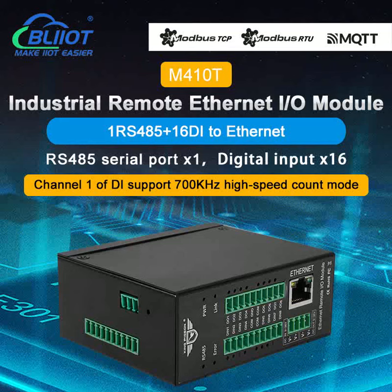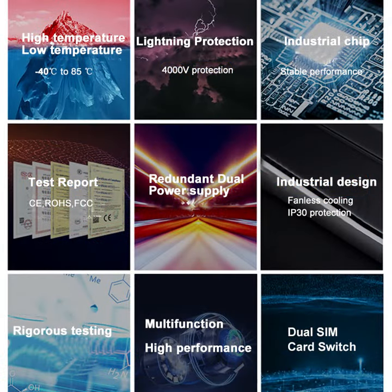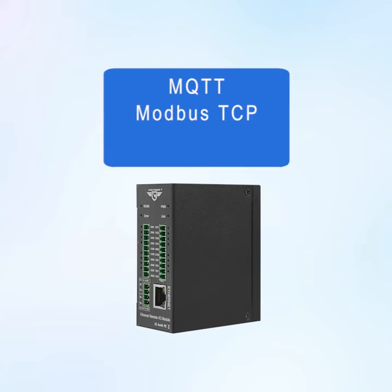Veilai Technology BLEAT M410T is an industrial remote Ethernet I/O module. It adopts a metal shell to enhance EMC resistance to electromagnetic interference. It supports MQTT, Modbus TCP, and Modbus RTU protocols.